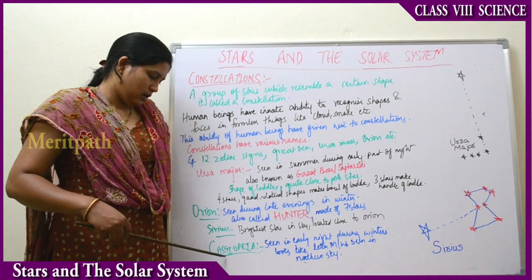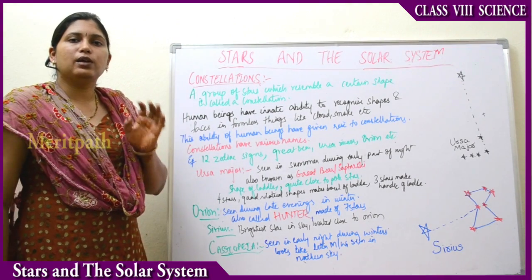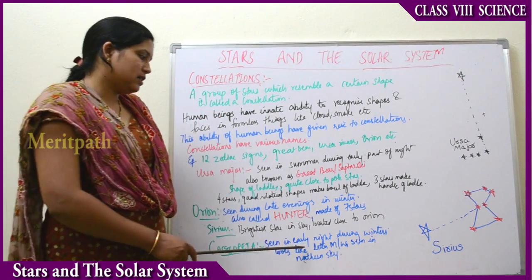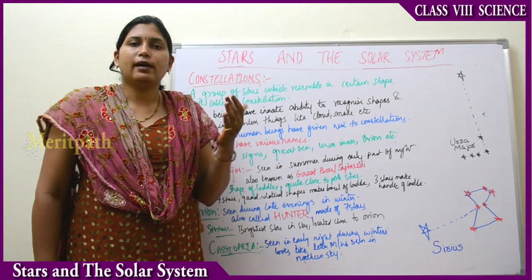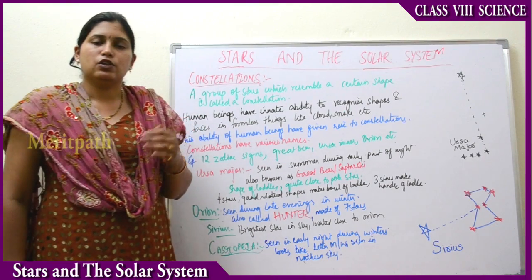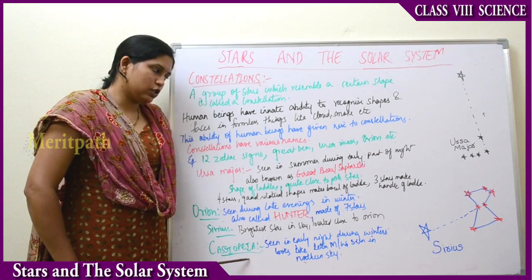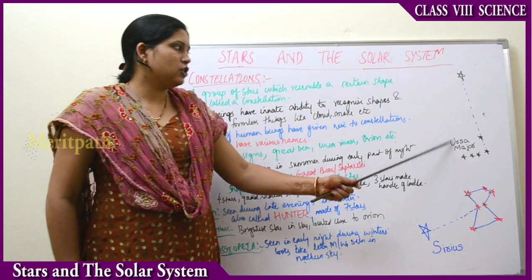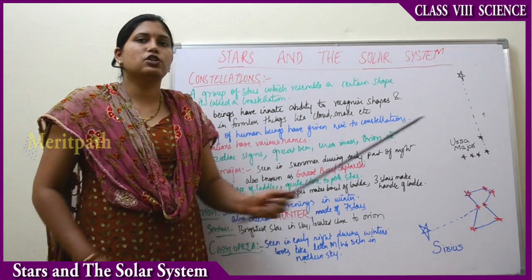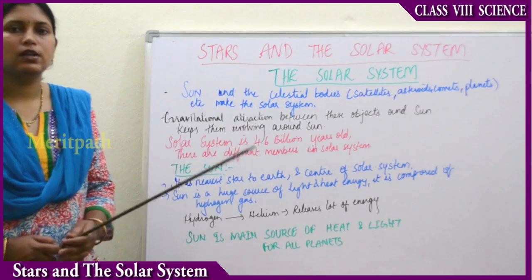The next constellation is Cassiopeia. It is seen in early nights during the winter seasons. It has a distorted appearance and gives the shape of the letter M or W. It is seen in the northern sky. Ursa Major is located close to the Pole Star. That is about constellations. The next part of the chapter is the Solar System.